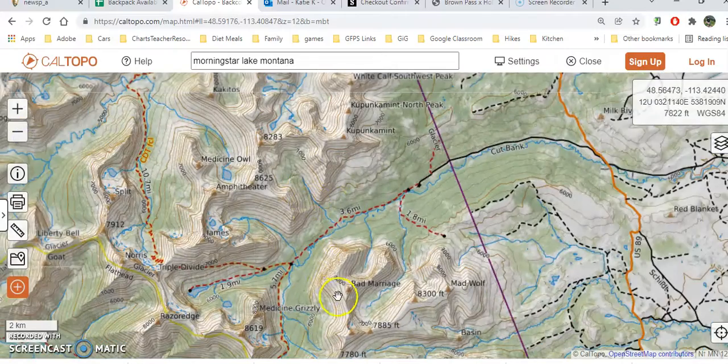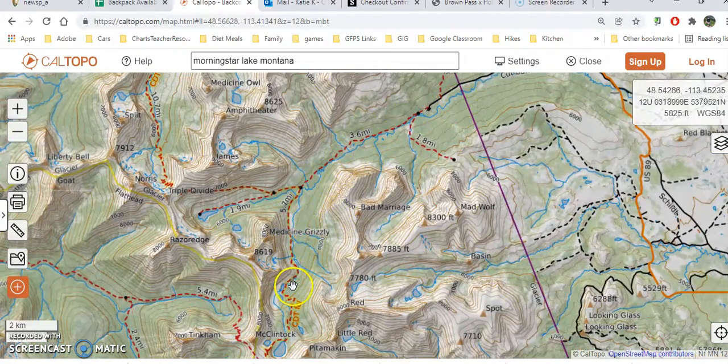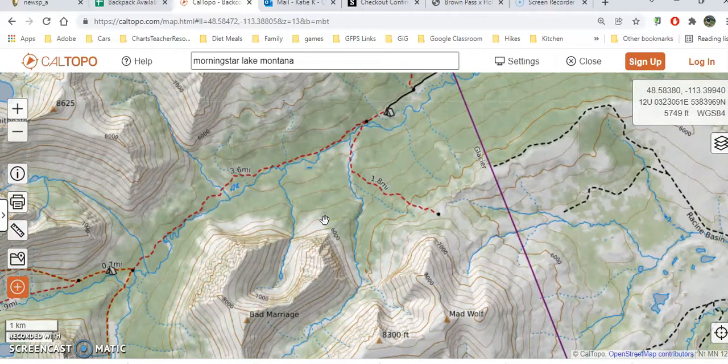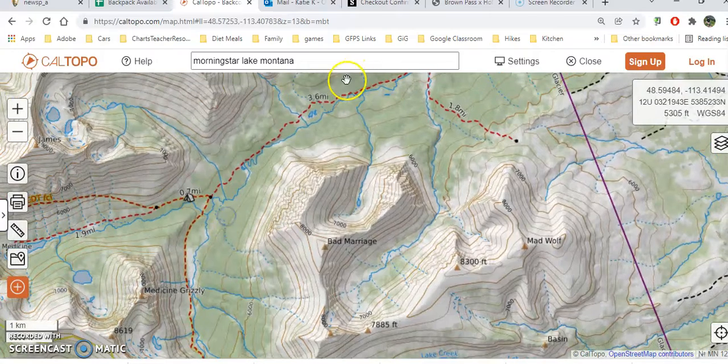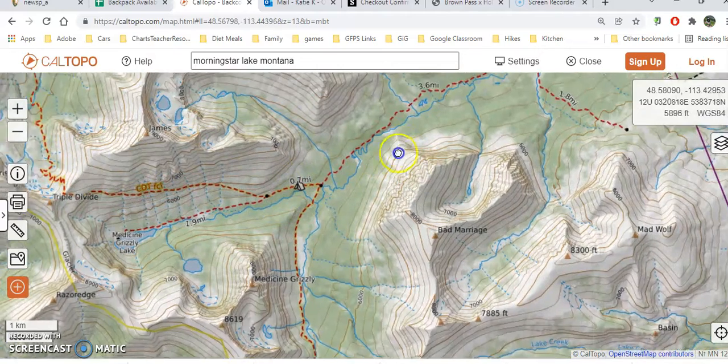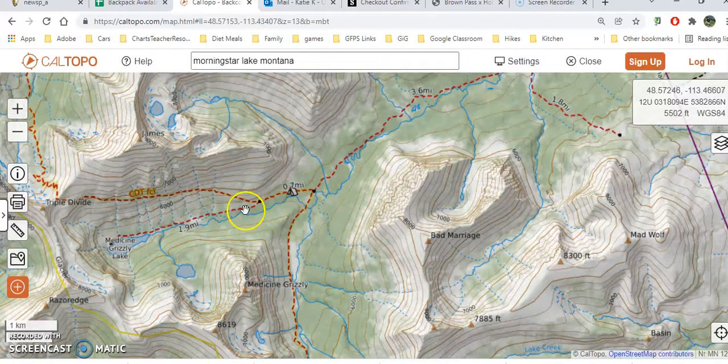Our hike is going to take us right into about here, and those who want to continue could go on a day hike up to Pitamokken Pass, or even just getting to Pitamokken Lake is wonderful. We are starting here at this campground and will hike in. It's about 3.6 miles and then not even 0.7 more all the way to this little campsite. At that campsite we have an optional side trip — after hiking this four miles and setting up camp — to go 1.9 miles into Medicine Grizzly Lake.